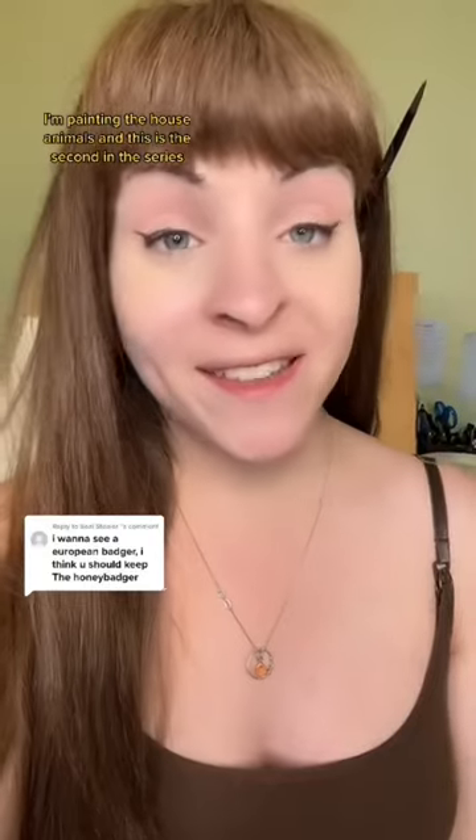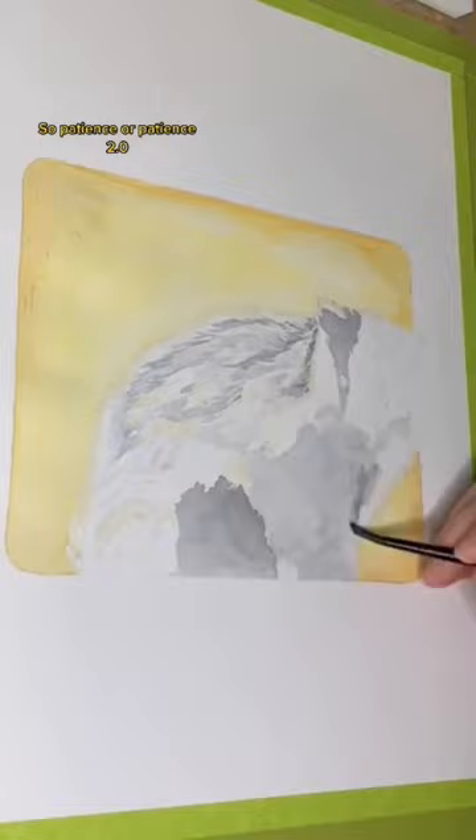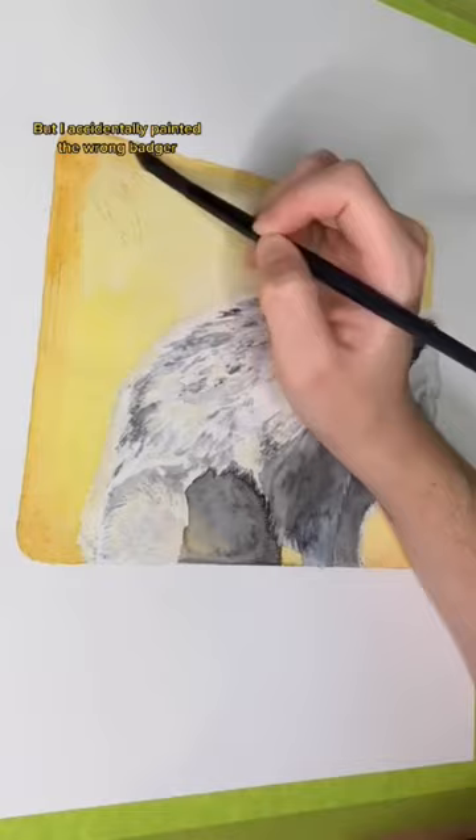I'm painting the house animals series and this is the second in the series! So Patience, or Patience 2.0 because it is the second time that I have painted it, is the European Badger. I accidentally painted the wrong badger but halfway through realized it and now I have to do it again.